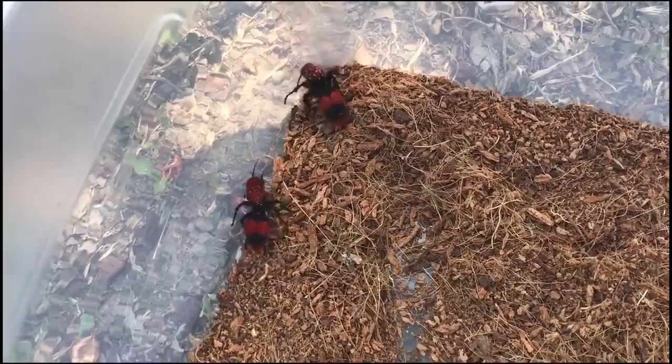Some myths around these guys: one I was always told as a child is that if you mess with the female, she will release a sound that draws in all the male wasps to come and attack you and save her. There's some truth to it, but not what you think. When aggravated, they will release a squeaking sound — however, the males will not come to save this damsel in distress, and even if they did, the males don't sting.